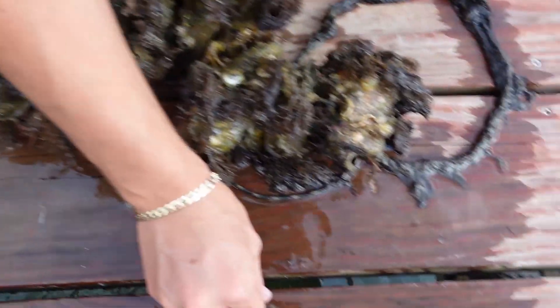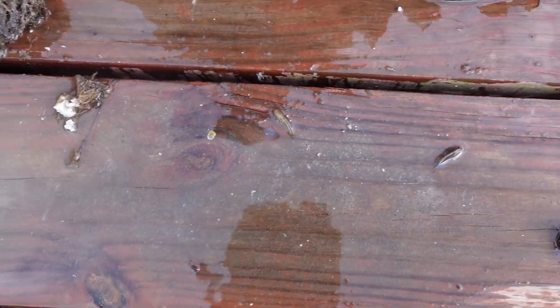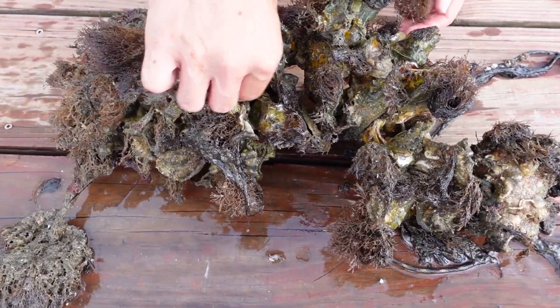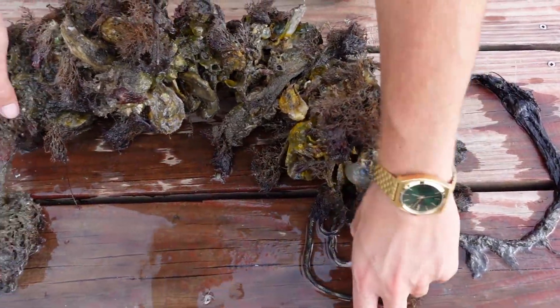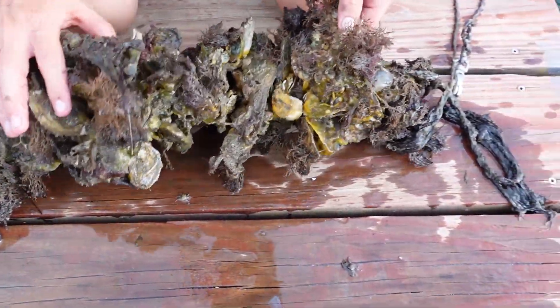These right here are called skillet fish — small fish that live inside the VOGs. You can see crabs running around — different types of crabs, stone crabs, flathead crabs, along with different shrimps and mussels.